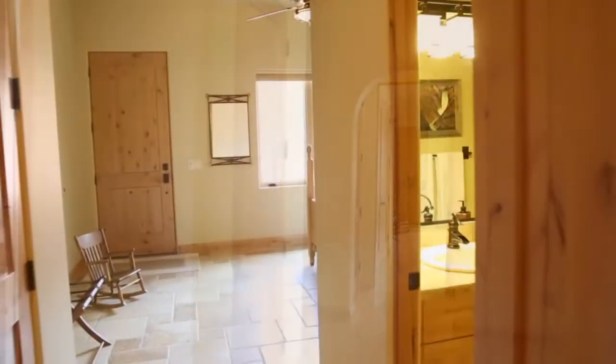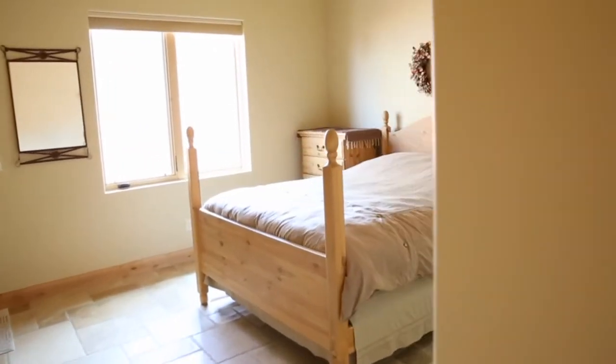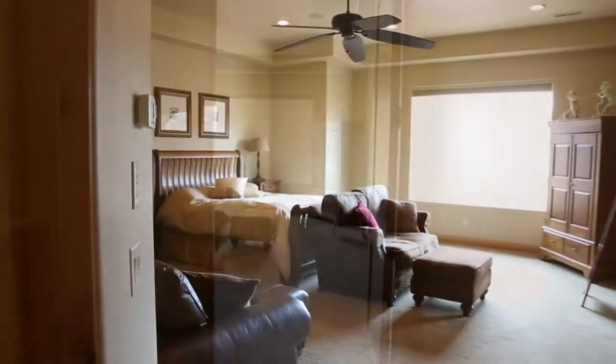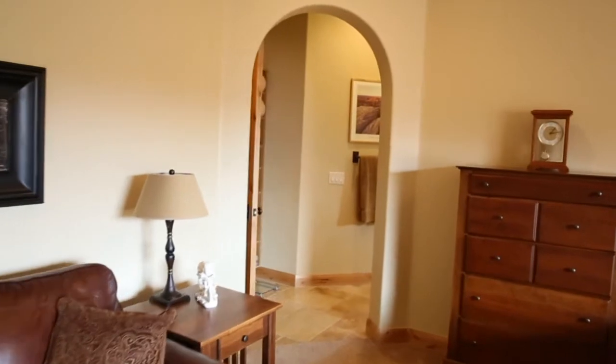By the numbers, this incredible Castle Rock view home offers just under 3,000 square feet of living space with four bedrooms, 3.5 bathrooms, and an absolutely one-of-a-kind home office space.